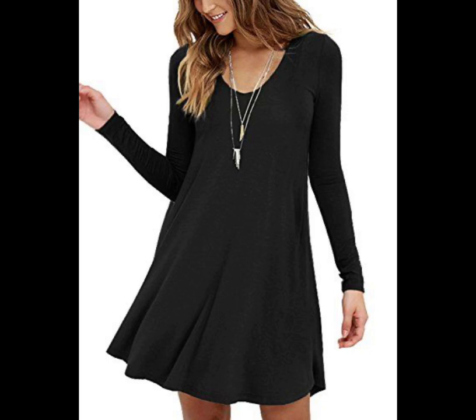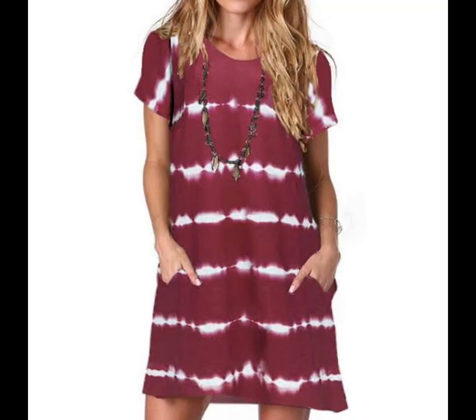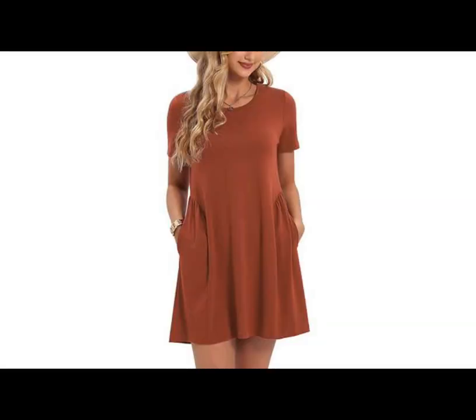Loose t-shirt dress — long fitted sleeves give this otherwise relaxed outfit a seriously glamorous feel. And stretchy fabric is always a good idea on Thanksgiving.